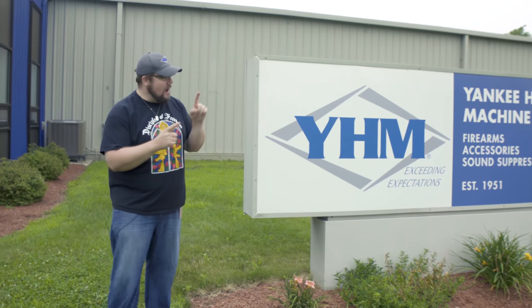Welcome back to The Gun Collective, my name is Jon Patton, and we are doing another TGC factory tour. This time we're at YHM in Massachusetts. Let's go inside and check it out.